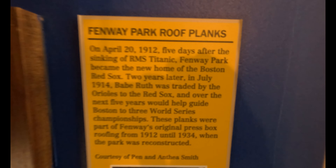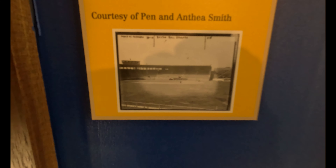So what is it about baseball cards? Fenway Park roof planks — the connection between fans and their favorite teams or players. As we behold the Ruth rookie card, we're fascinated by its extraordinary value and its direct connection to baseball's greatest star and American cultural icon.